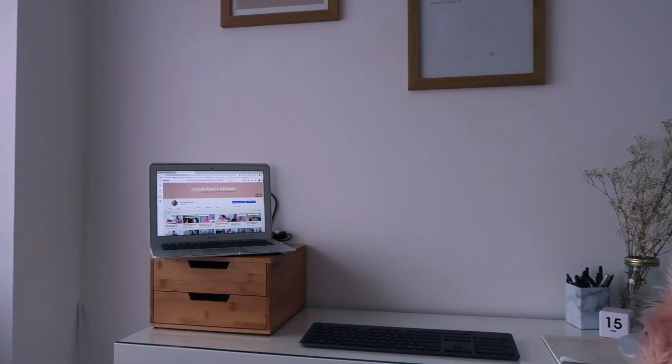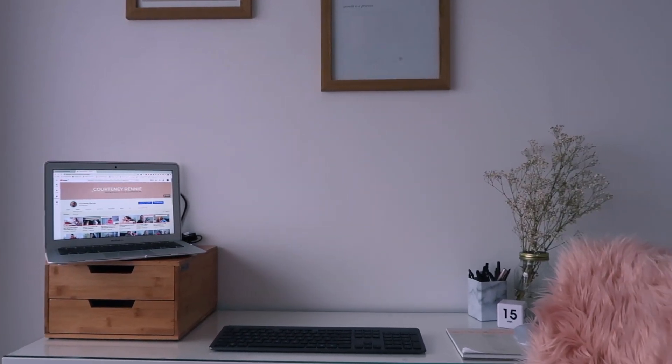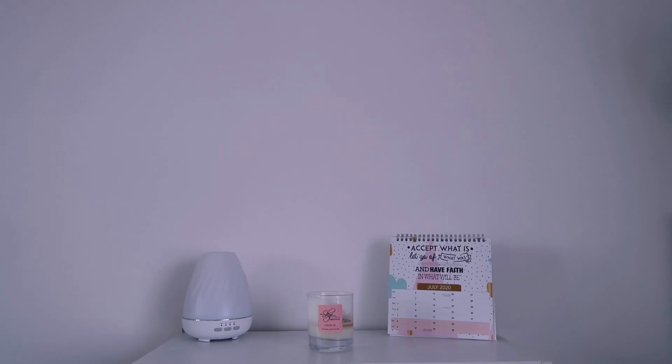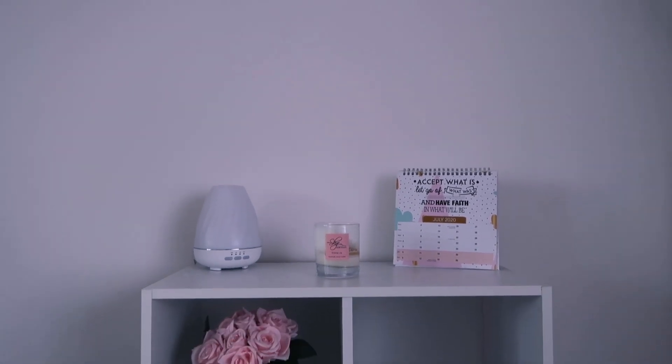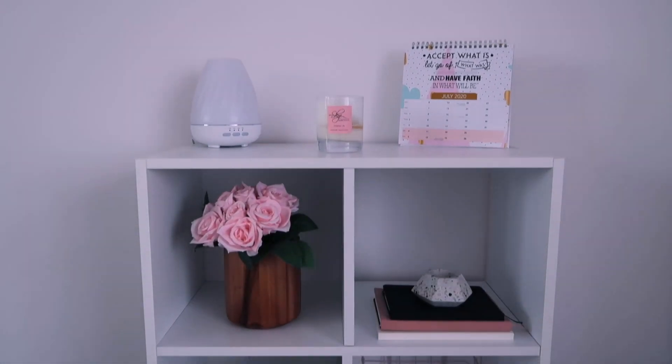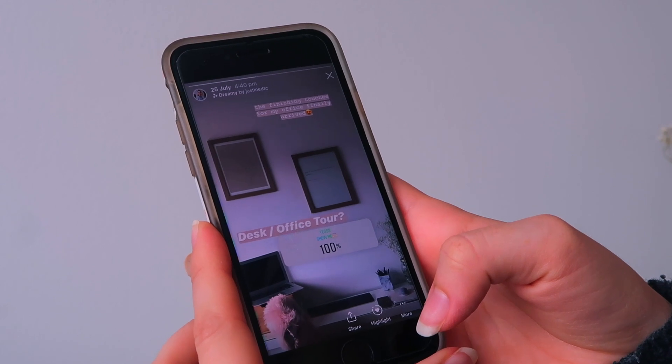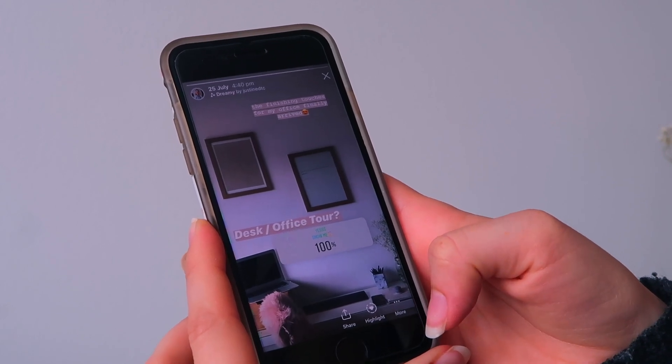Today I want to give you a tour of my new little home office and talk about how I have intentionally set up this space to make me more productive and more inspired. I asked you guys on Instagram if you wanted to see what I had done to this room to make it so much better and the answer was a resounding yes, so that is what we're doing in today's video.